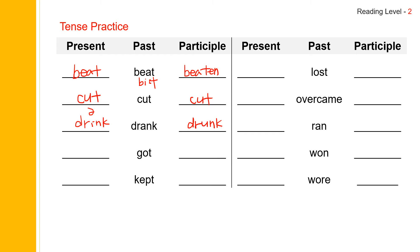Next one: got. Present is get, past is got, past participle is gotten. Get. Got. Gotten. Next one: kept. Present is keep, past is kept, past participle is kept as well. Keep. Kept. Kept.